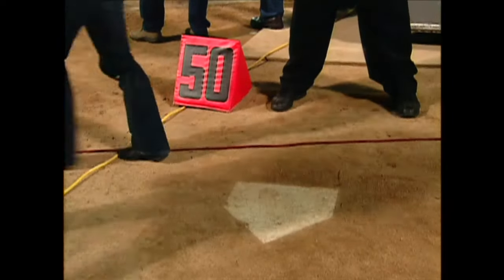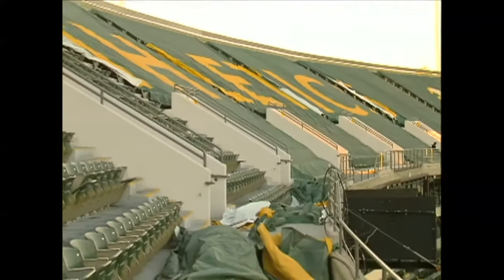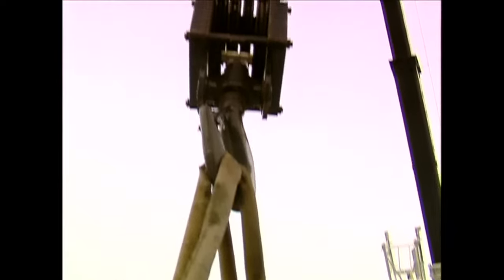The A's and Raiders have been sharing the modernized Coliseum for 11 years now, and while this changeover has occurred about 50 times and has become more efficient with each switch, it still requires a lot of manpower. When I get both crews going, I'll have the infield crew coming in here in a couple of hours, and we'll have pretty close to 50 guys — crane operators, teamsters, and iron workers.